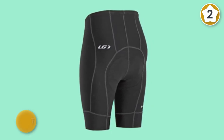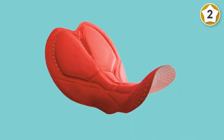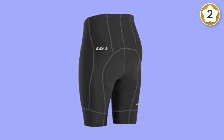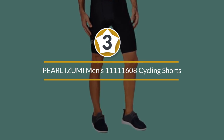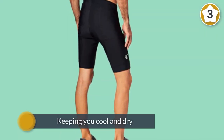The power band lower cuffs provide support and keep the garment in place without restricting circulation. The reflective accents provide extra safety in low-light conditions.